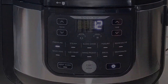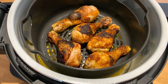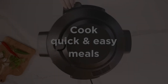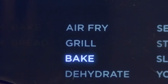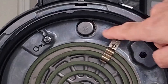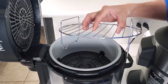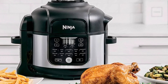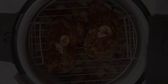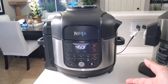Its 6.5-quart capacity easily handles a whole 5-pound chicken or 3 pounds of fries in the 4.6-quart crisper. During testing, it produced fluffy rice, crispy fries, and tender chickpeas. Though pressure-cooked chicken needed extra time, it turned out juicy and easy to shred. The attached crisping lid and dishwasher-safe accessories add convenience, while the dark gray rubber seal prevents discoloration. Though it takes up counter space, it offers excellent value and reliable performance.